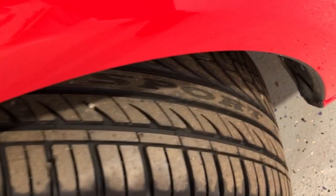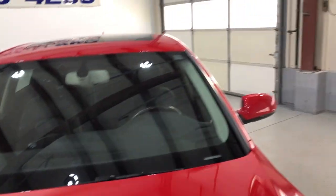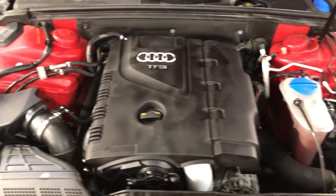Beautiful alloy wheels — look at these super nice low-profile tires in great shape. Let me open the hood so we can take a peek under the hood — super nice and clean under the hood as well.